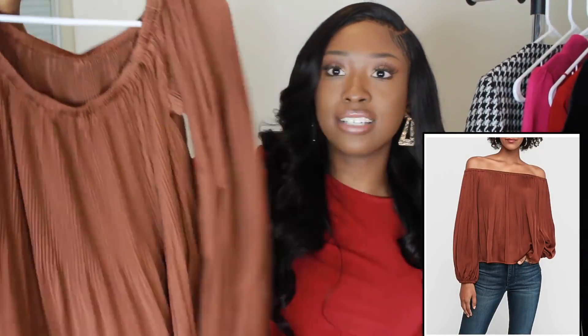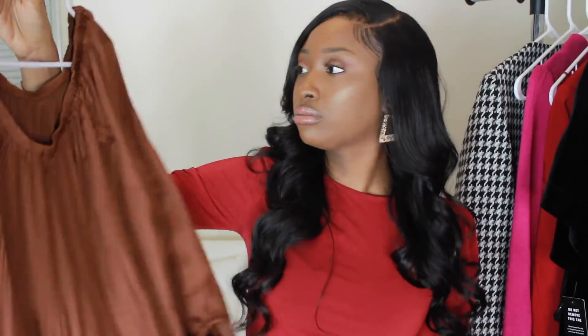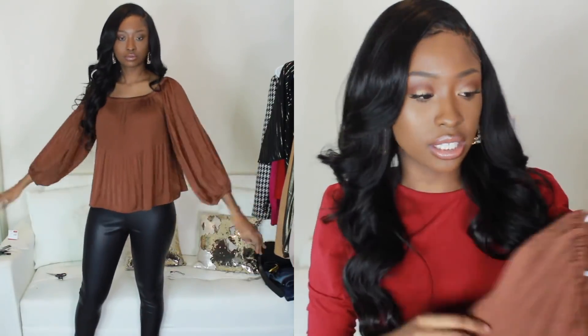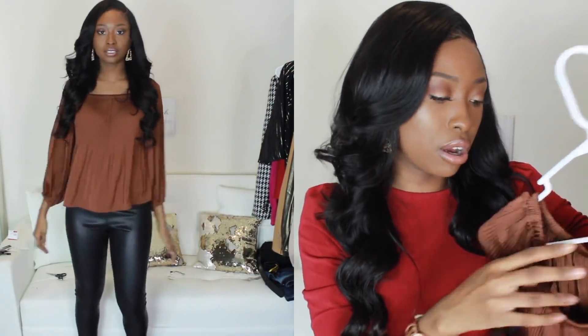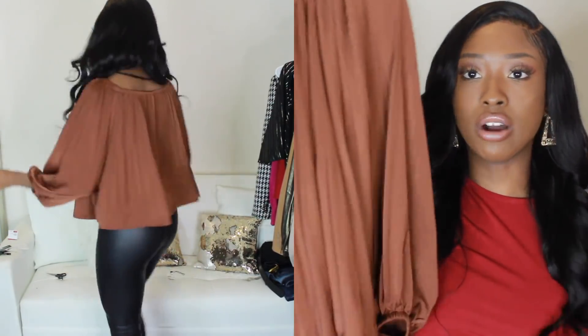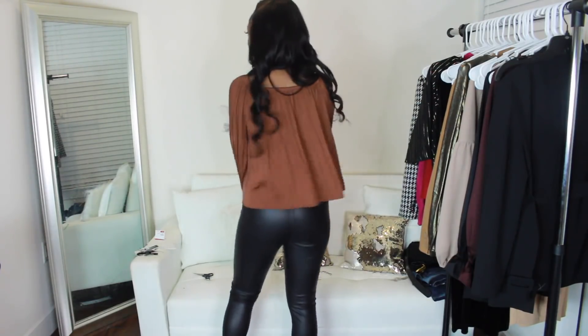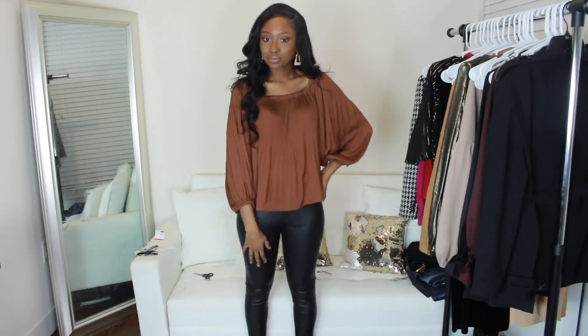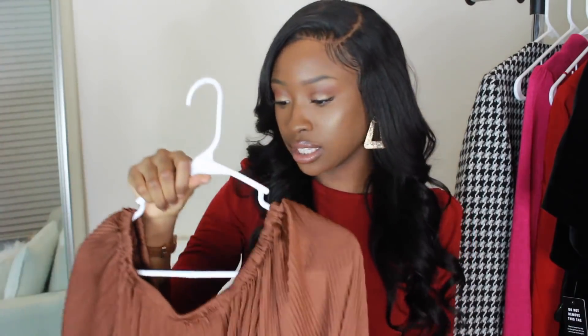I got another shirt — this one is long-sleeved. It gives me 70s vibes, almost like boho vibes, but I love the color. I do all colors, especially earth tones for fall, holiday, and going out. This is a size small. I got this because I like draped type of outfits — I would do something like high-waist pants or a pencil skirt or jeans with heels. It's a really versatile piece. I like the balloon sleeve and the flowiness. It gives like a semi-satin finish and has a pleated detail in the front.